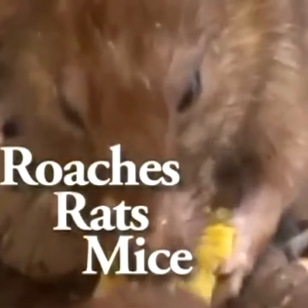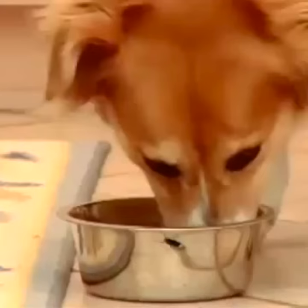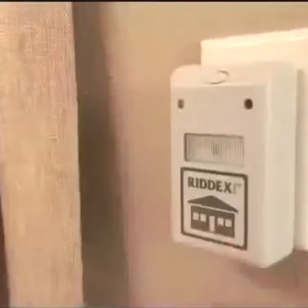Just rats and mice living and growing in your walls, attic, kitchen, and bath — around your kids, pets, and food. Stay tuned and find out how you can get our top-selling pest control product for free.